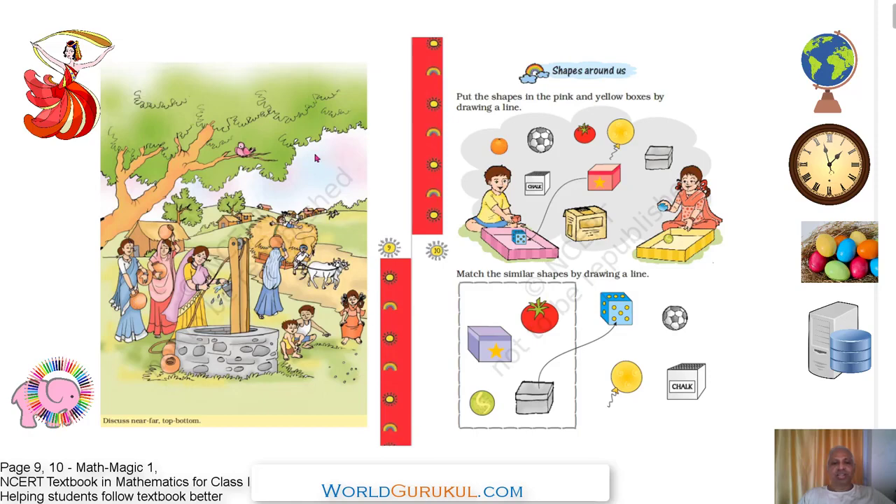Everyone is doing something and enjoying. This is a well — the ladies have come to the well for fetching water. You will draw water through a bucket by pulling the rope. This lady has filled the water in her pot and is going home. You see there is a bullock cart; these two are bullocks. This cart is driven by the farmer.